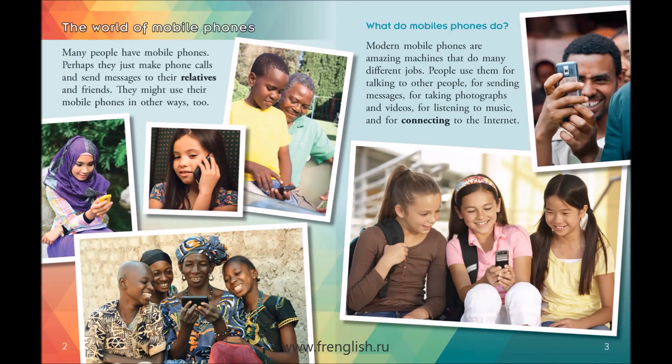The World of Mobile Phones. Many people have mobile phones. Perhaps they just make phone calls and send messages to their relatives and friends. They might use their mobile phones in other ways, too.